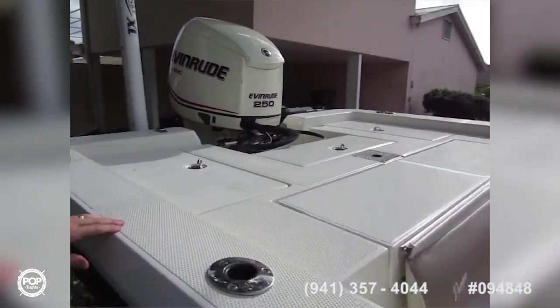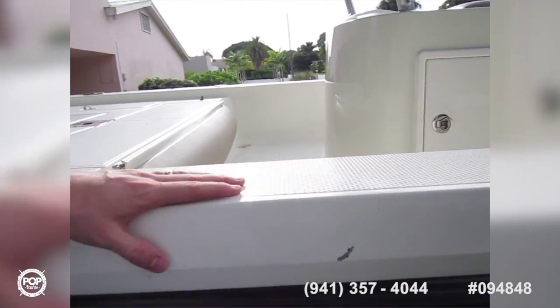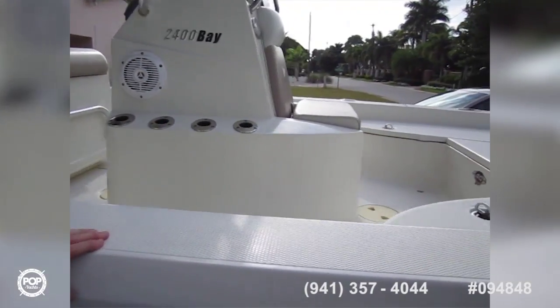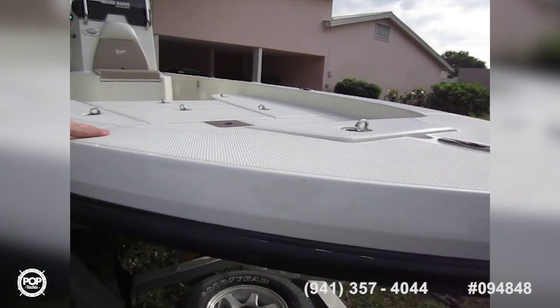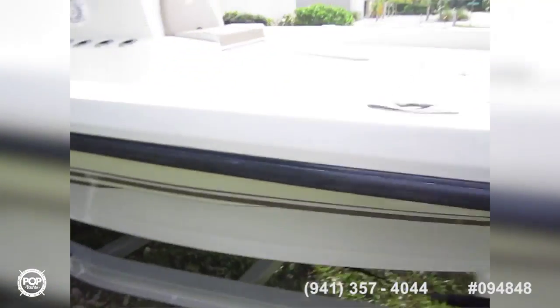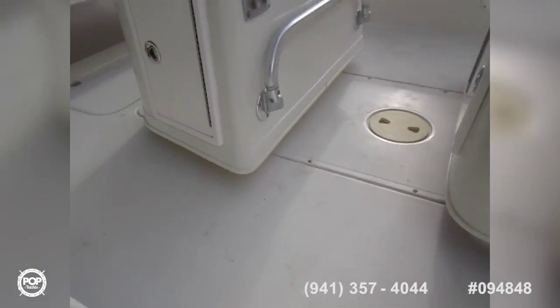Large rear casting deck. One small nick is all I've found in the gel coat — otherwise everything's good. Tons of rod holders. There is a Minn Kota trolling motor — not pictured here, it's in storage and it's never been used. Spare tire on the trailer. Couple of different live wells and bait wells. Let's go ahead and hop on board and take a look.